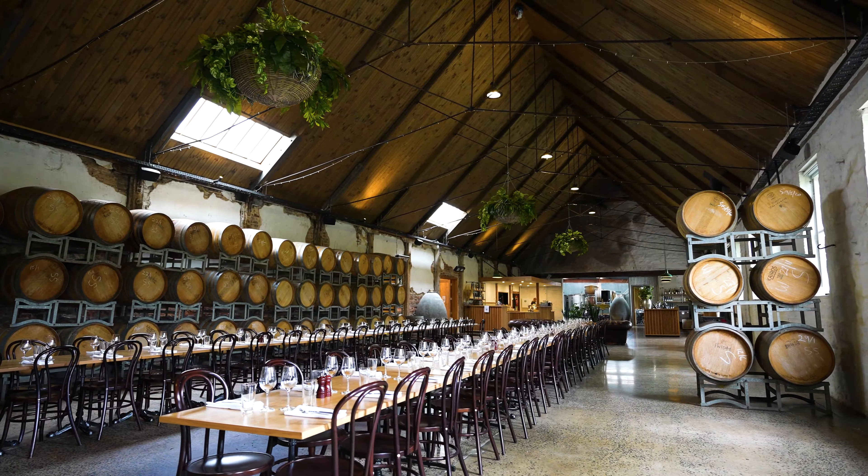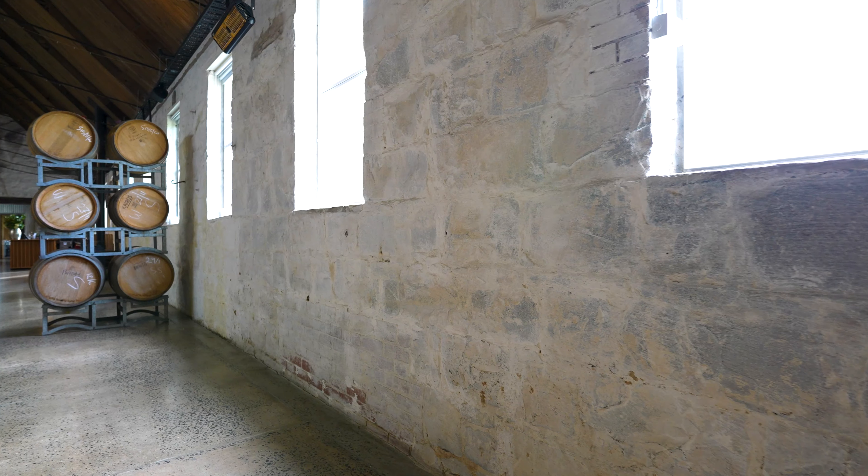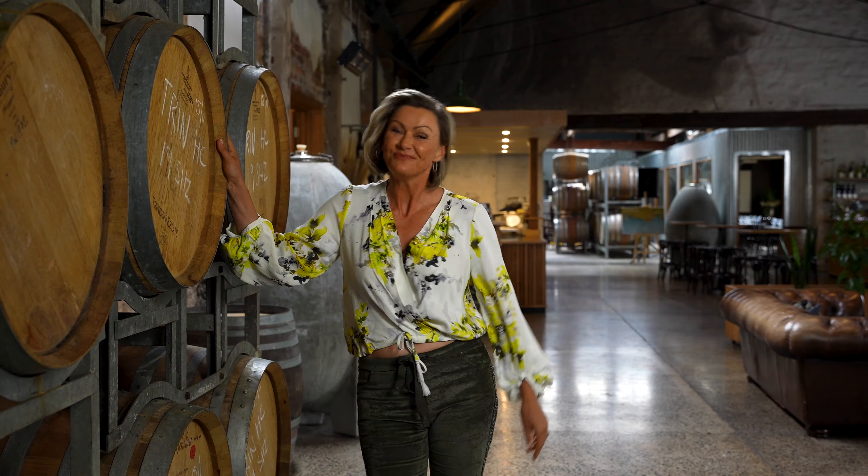And here we are in the Barrel Hall, which features vaulted cathedral-like ceilings lined in Oregon, rustic bluestone whitewash walls and of course, the main feature — the barrels, where all of the wine is aged.